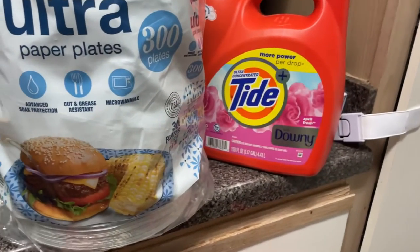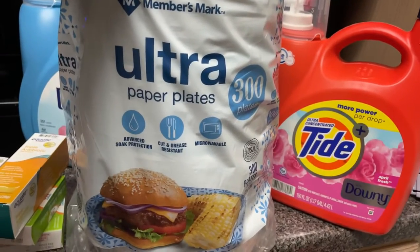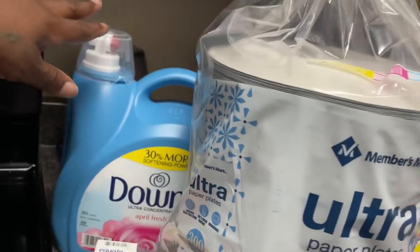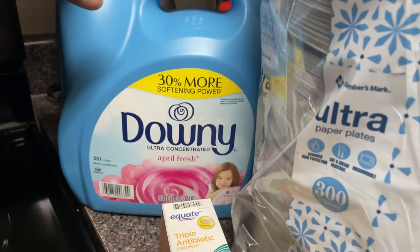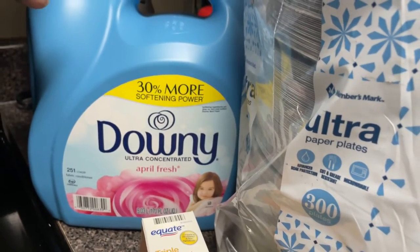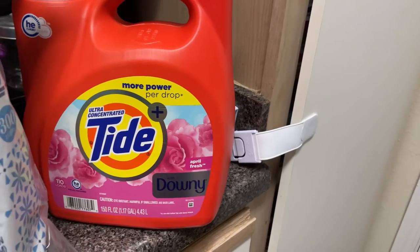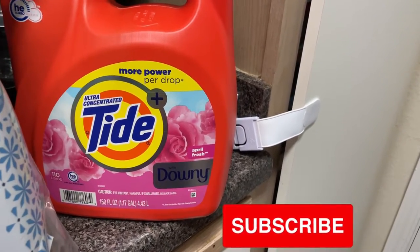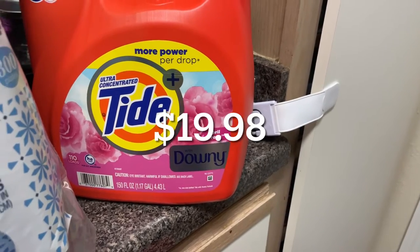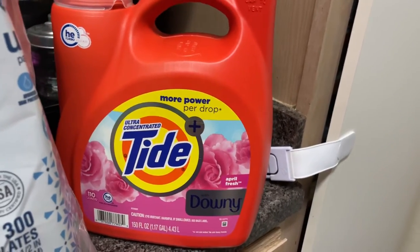Now for the items from Sam's Club — this is actually my first time purchasing the Member's Mark plates. I normally used to get Hefty but I'm going to try these out. I also got the Downy April Fresh fabric softener, which had an instant savings deal — I think about two dollars off. And I picked up Tide with Downy, which was also an instant saver at around fifteen dollars. I'll put the actual prices up on the screen.